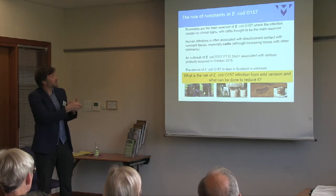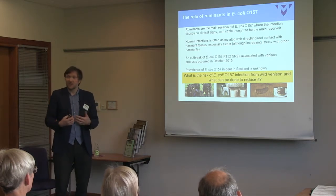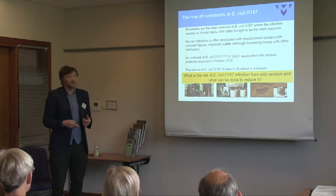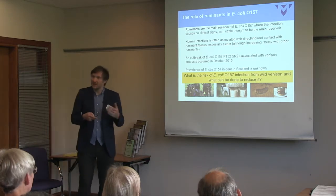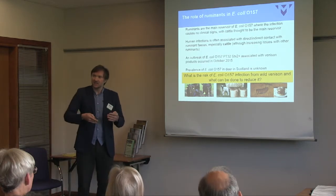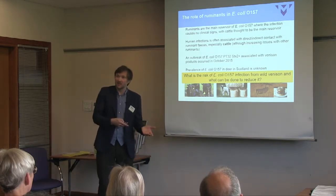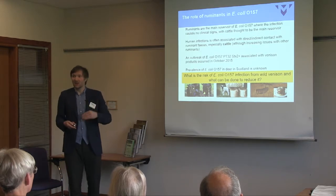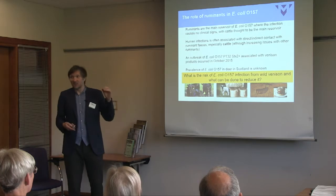Ruminants are the main reservoir of E. coli O157 — you don't really see it in other livestock or other mammals; it's really a ruminant-specific problem. Sheep, goats, cattle, and deer are of interest, but cattle are the main reservoir. Three large prevalence studies in Scotland over the last two decades consistently give the same estimate: about one in five farms positive for E. coli O157 at any one time, with five to eight percent of samples positive on those farms. There's a lot of O157 in our cattle populations and potentially in the environment.